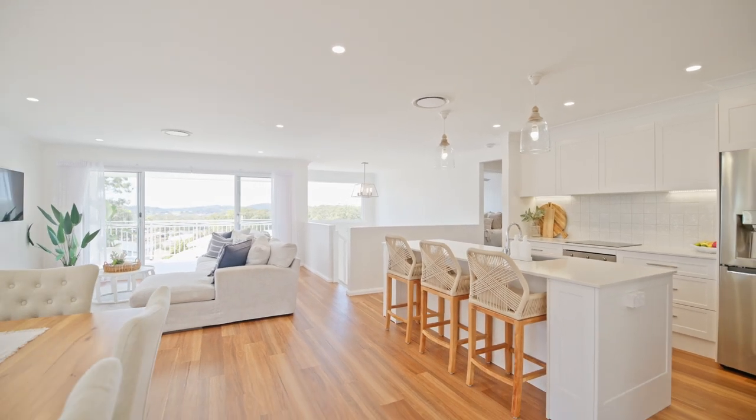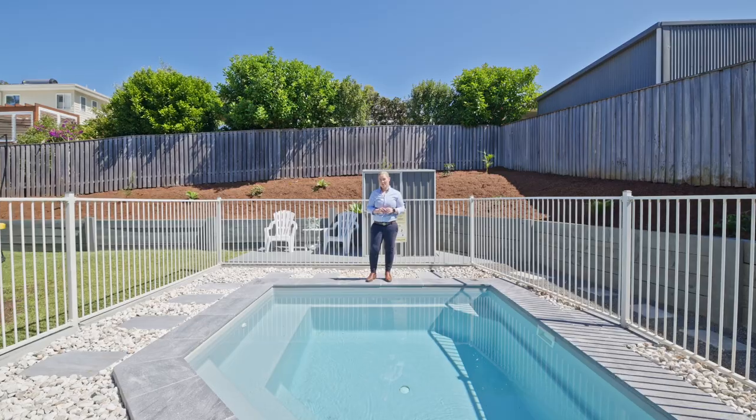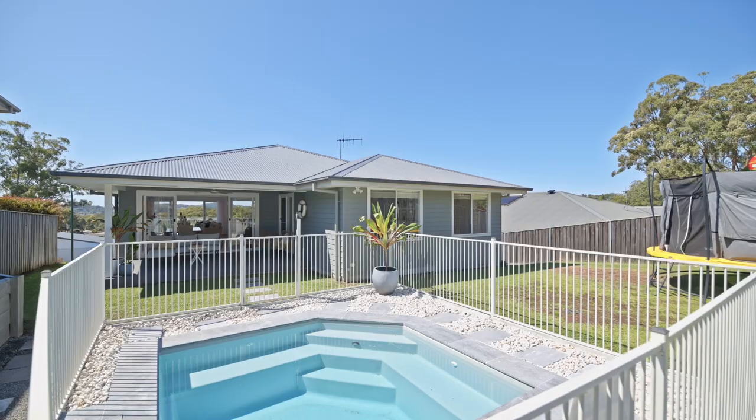A private backyard hosting the perfect size plunge pool so you can enjoy your weekends and entertain your guests.